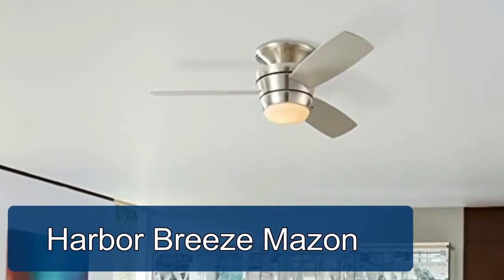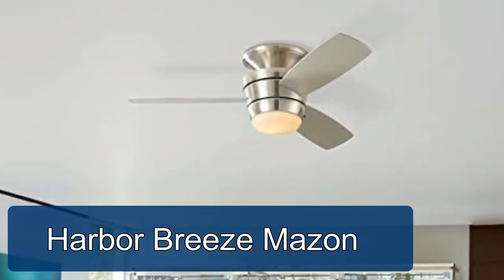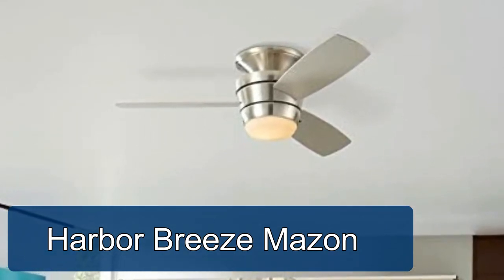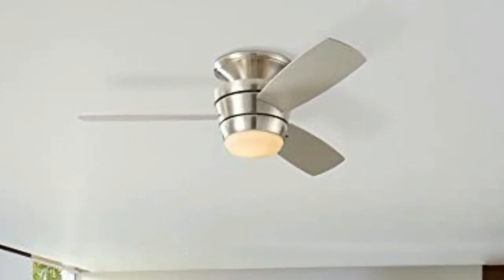Harbour Breeze Muzzon. Brand new model and design makes this name brand ceiling fan stand alone. With its sleek mid-body layout, this fan has a contemporary take on the traditional ceiling fan.